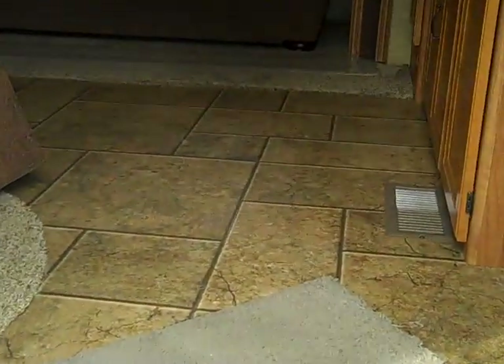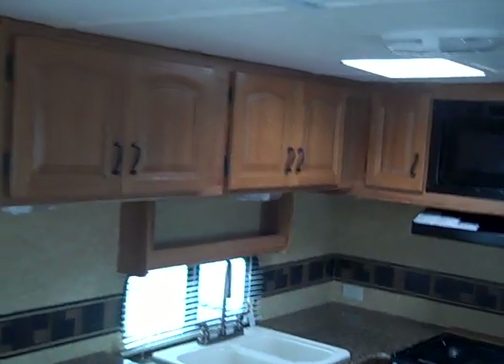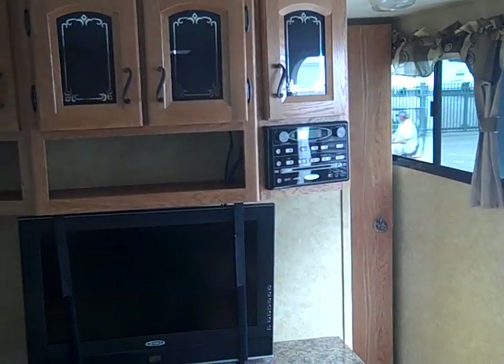This has keyless entry. Moving inside, you see the nice tile-look linoleum floors, air mattress sleeper sofa, table and four chairs, a lot of storage space in the rear kitchen, overhead cabinets, two chairs with a large window, a good amount of pantry space, storage underneath each one of the chairs, a nice flat screen LCD TV, DVD player built-in, AM/FM/CD player that also connects to the outside speakers, and more storage.